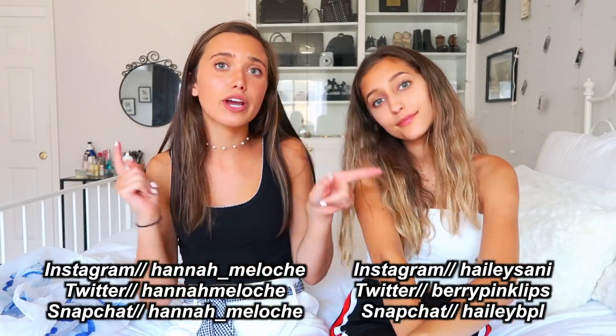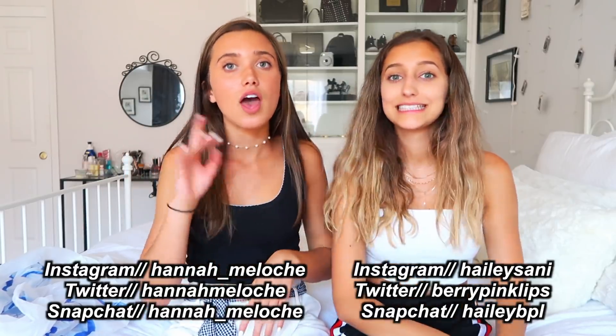That is it for my video! Make sure you go check out Hailey's video, subscribe to her, and check out her Instagram, Snapchat, Twitter, and all that good stuff. I'm excited to see how I put these outfits together. Thank you guys so much for watching and making it to the end — hopefully I will see you in the next video. Bye, guys!